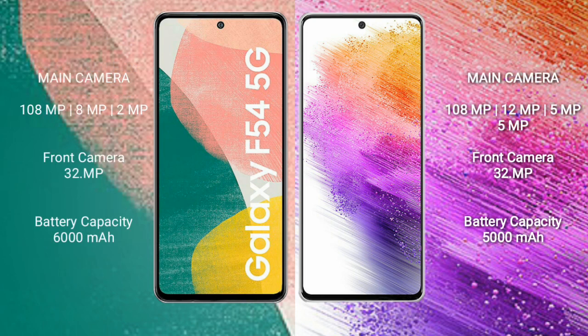Samsung Galaxy A54 has a rear triple camera setup: 108MP plus 8MP plus 2MP, and its front camera is 32MP.